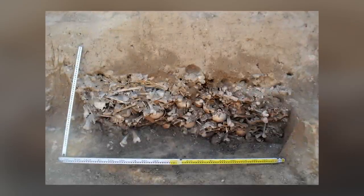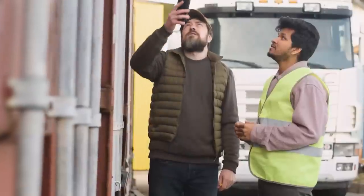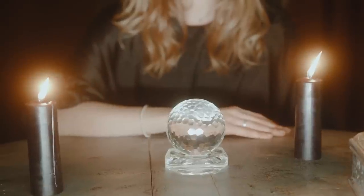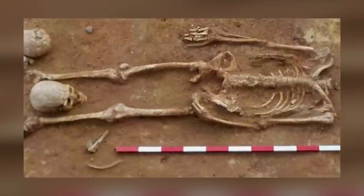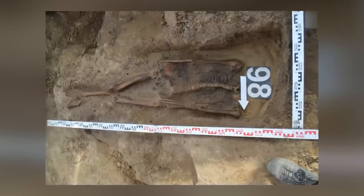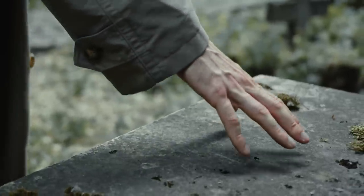A mass grave containing the remains of approximately 450 individuals suspected by their peers of being vampires has been unearthed in the village of Lazino, Poland. The burial site, discovered by road workers near a 19th-century cemetery, reveals a macabre practice once used in the region to prevent the undead from rising. Each body in the grave was decapitated, with the skull placed between the legs and a coin inserted in the mouth. Archaeologist Meshed Stromsky explains that decapitation was believed to stop the dead from returning, while the coin in the mouth was thought to negate the vampire's curse.